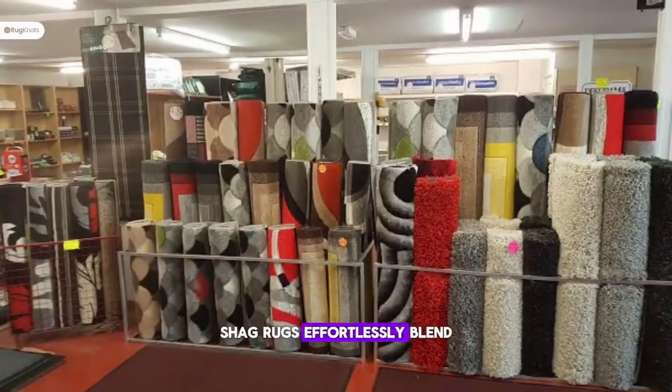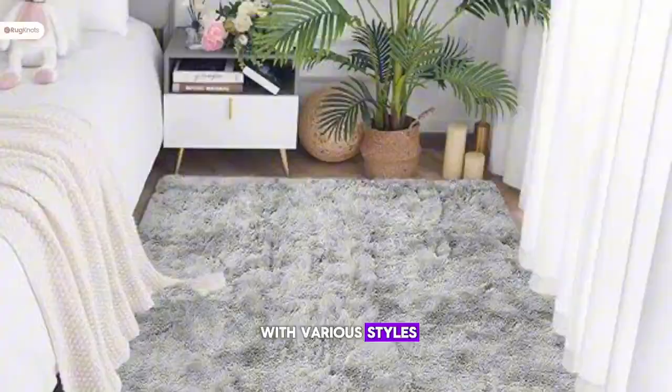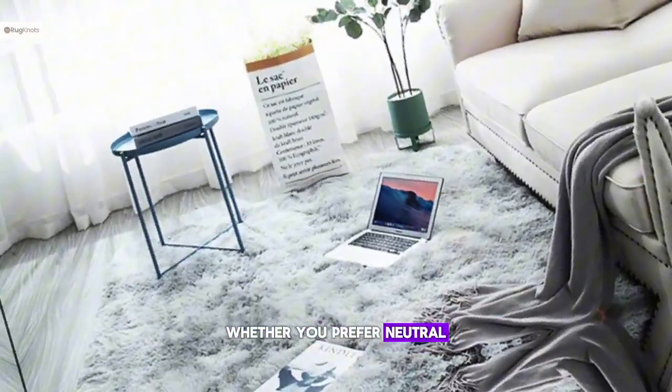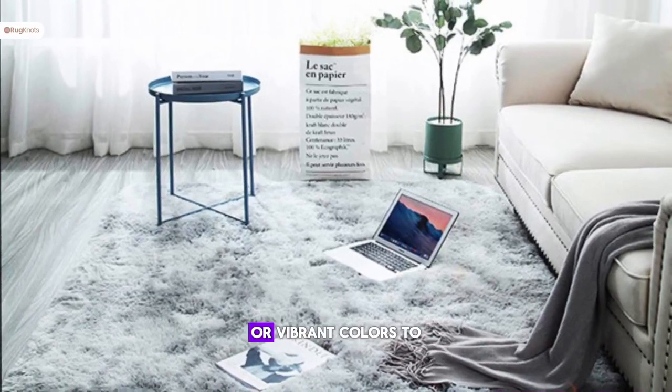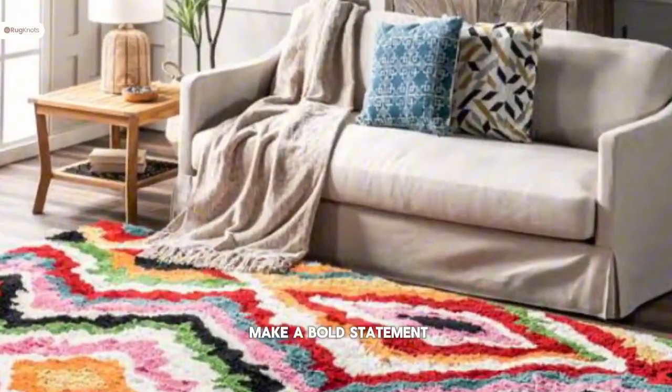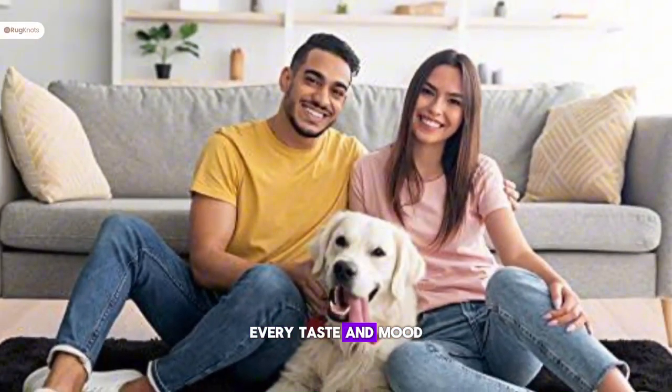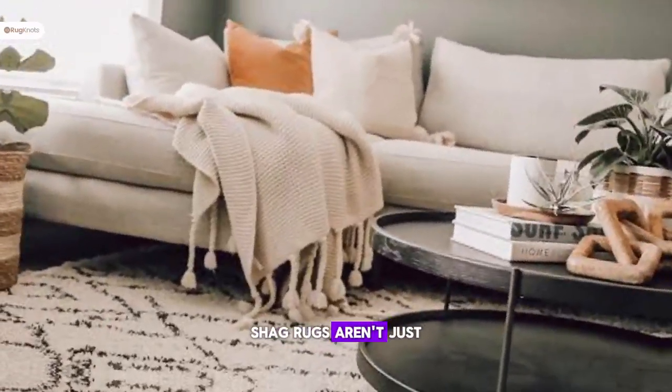Shag rugs effortlessly blend with various styles — modern, bohemian, or even classic. Whether you prefer neutral tones for a calm atmosphere or vibrant colors to make a bold statement, shag rugs come in a palette to suit every taste and mood.